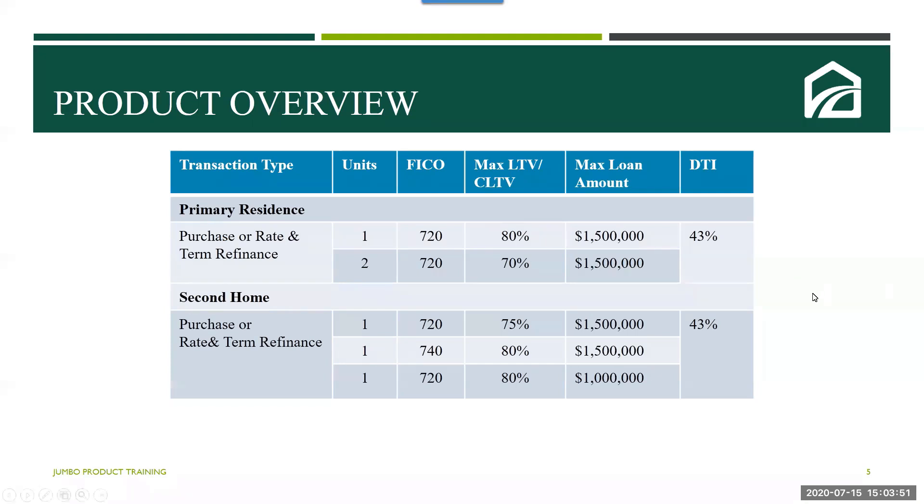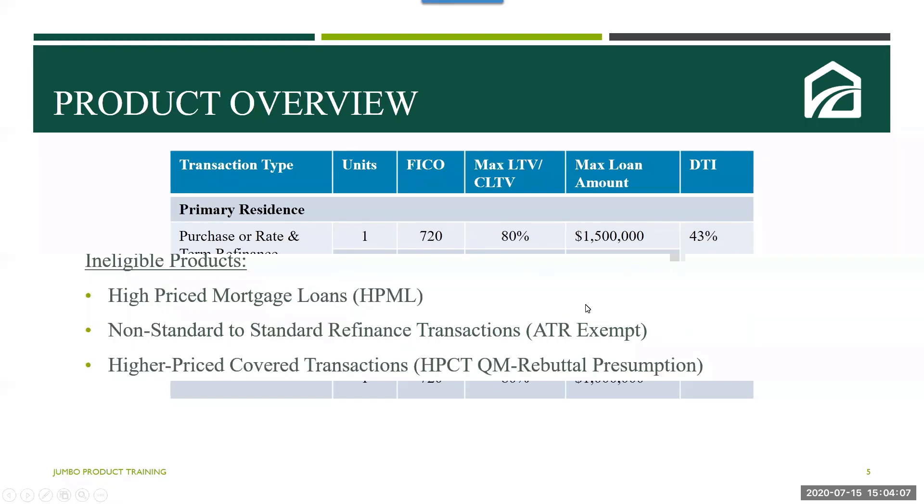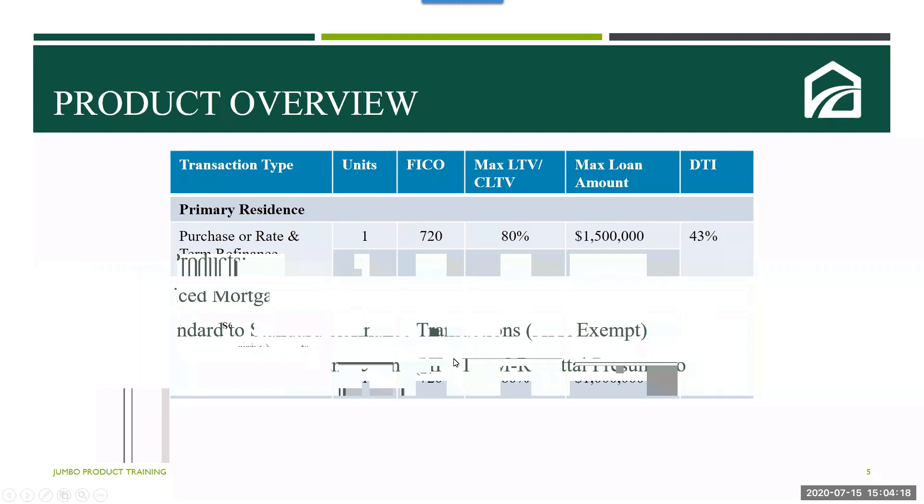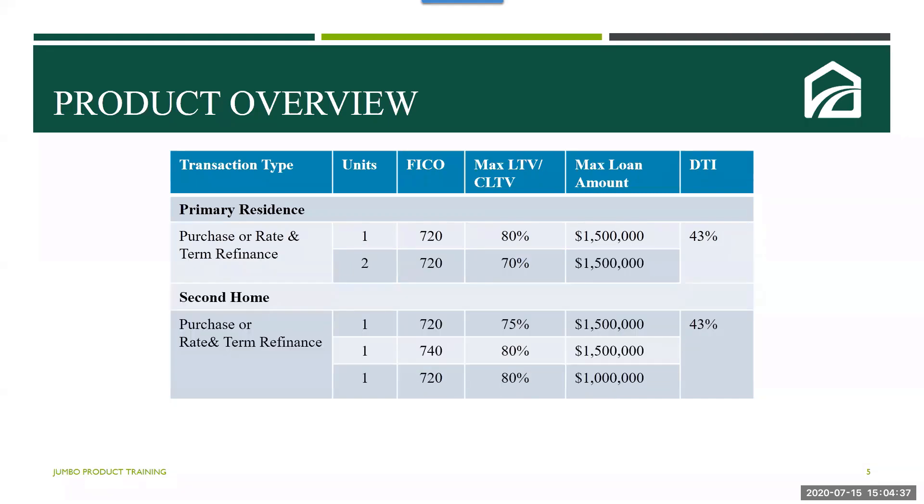Let's take a look at the current product matrix for this jumbo product. For owner-occupied purchase and rate and term refinances, a one-unit property has a max LTV of 80% up to $1.5 million with a FICO of 720. A two-unit transaction can go up to a max of 70%. For a second home purchase or rate and term with a 720 FICO, the max LTV is 75% up to $1.5 million. If the borrower has a FICO of 740, they are eligible for an LTV of 80% up to $1.5 million. With a FICO of 720, you can go to 80% LTV with a max loan amount of $1 million. Please note all these options have a max DTI of 43%. Always check the current jumbo guidelines for other restrictions.